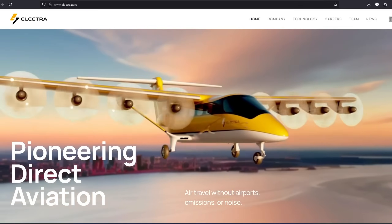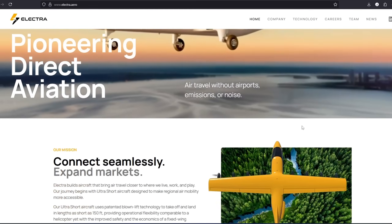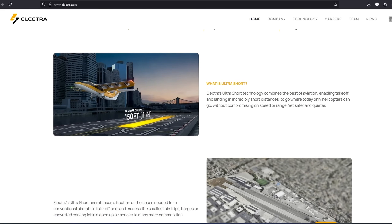But one hybrid electric aircraft project recently caught my attention and got my brain juices properly flowing. It's called the Electra Ultra Short and some of its design features are really impressive. It's a fixed-wing short-haul aircraft designed to carry up to nine passengers, built for ultra short takeoffs and landings. But what really stood out to me is how it manages that without sacrificing cruise speed. Let's get into it.